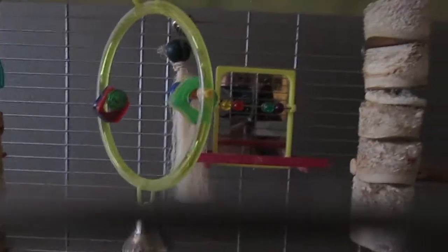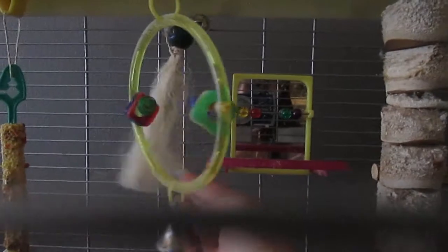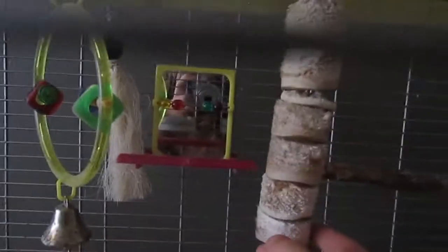He really likes to sleep there because it's the highest point. He also has this pink perch with the mirror — he likes that because it has these beads, and he really likes mirrors. And he really likes to chew this thing, and he also really likes to shred it.